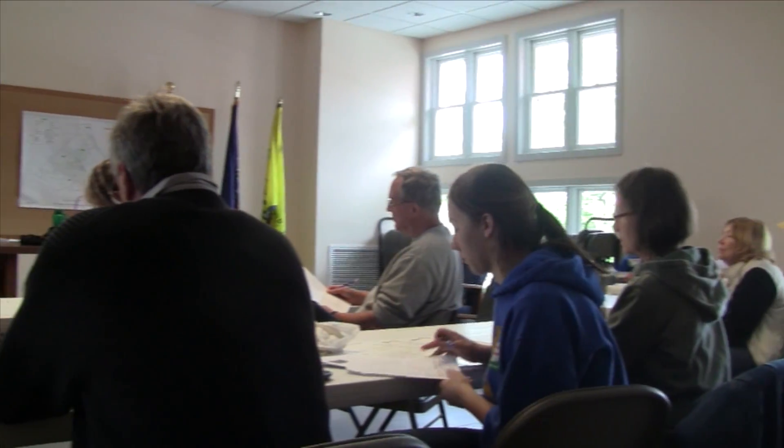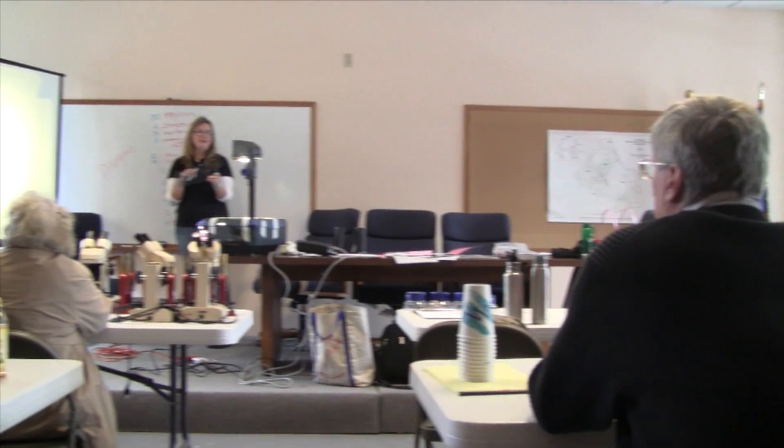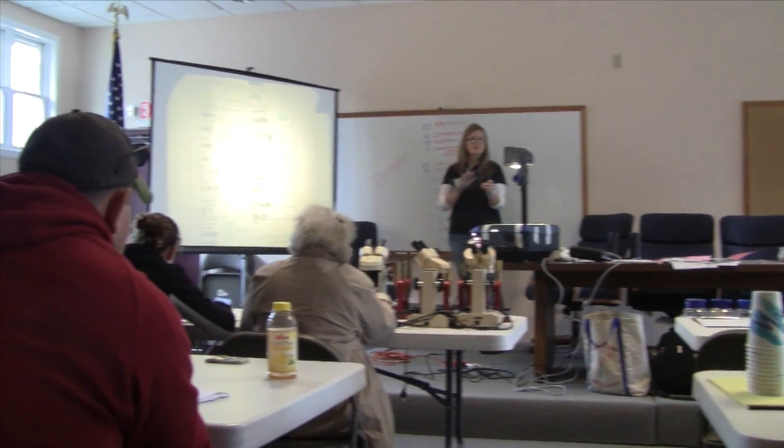This past April, the Stroud Water Research Center together with the Guardians of the Brandywine used our grant to hold a lesson on stream monitoring and determining the health of our waterways.